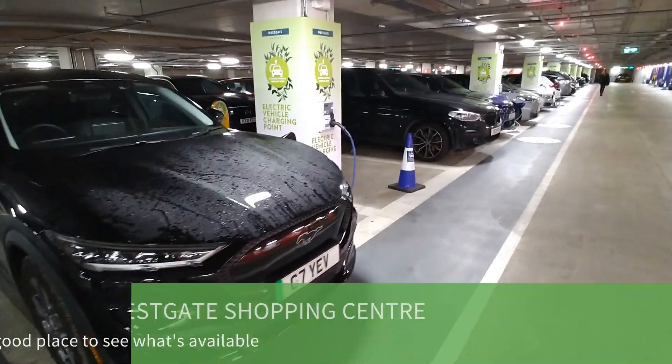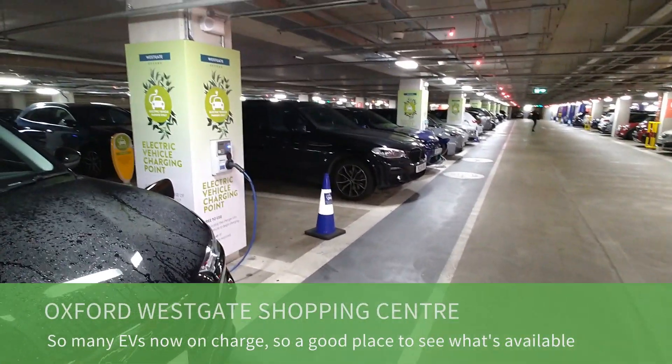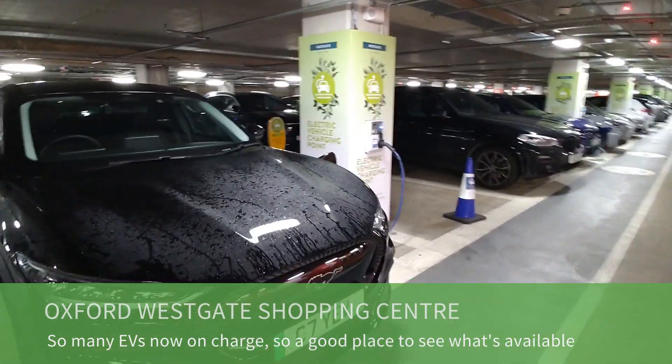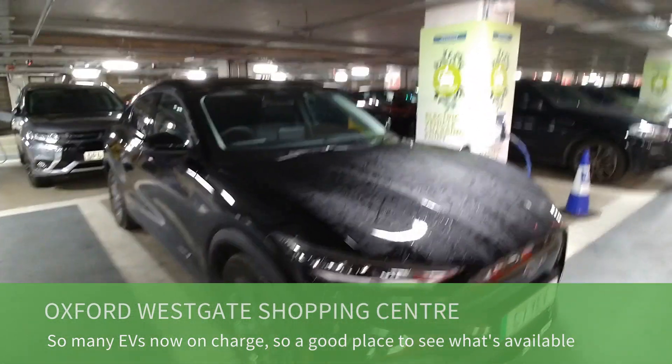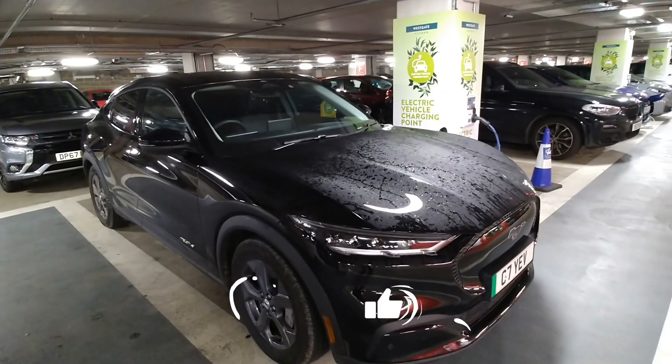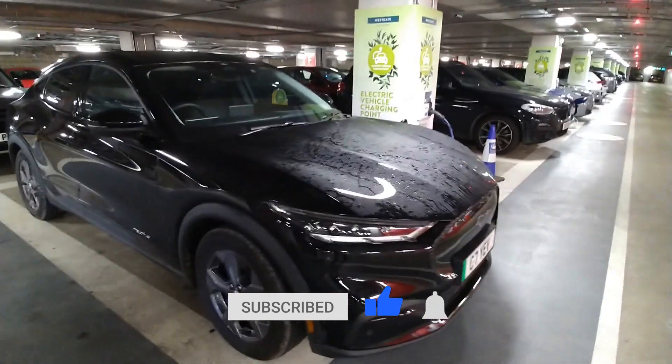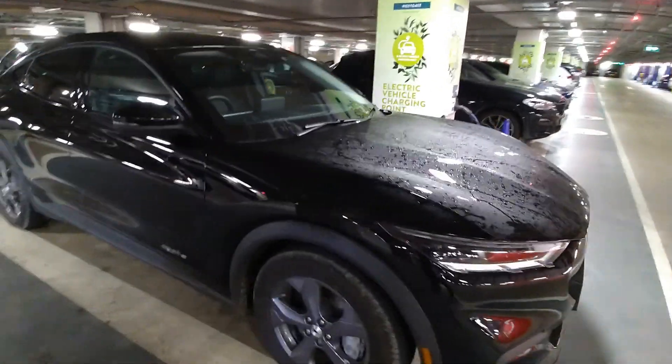Hi, it's Matt here at Go Green Autos. So here I am in Oxford in the Westgate, where we've got 50 or 52 public AC chargers. If you're looking for an electric car and you don't know what type to go for, somewhere like this is a good place to come — you get to see almost every type of electric car.